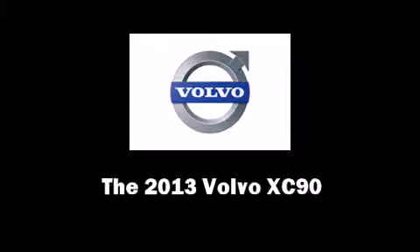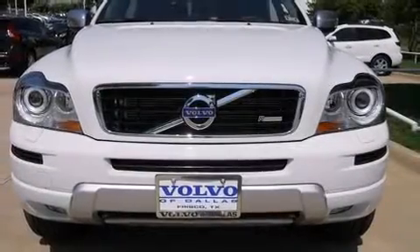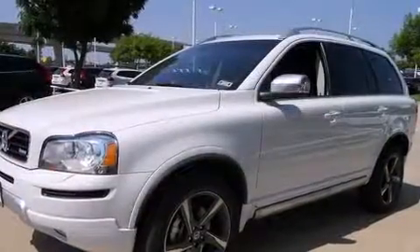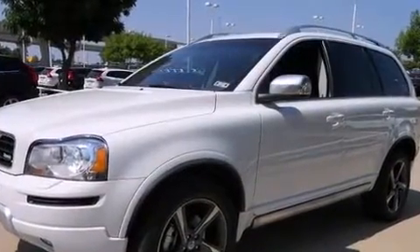Climb inside the 2013 Volvo XC90. It features a front-wheel drive platform, an automatic transmission, and a 3.2-liter six-cylinder engine.